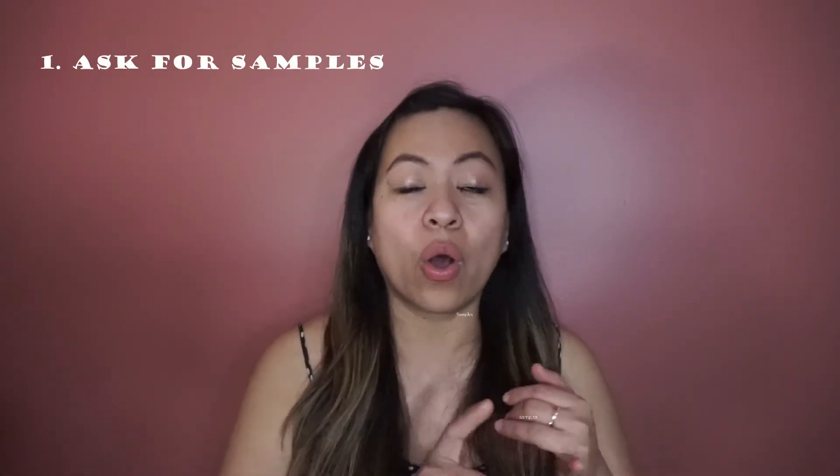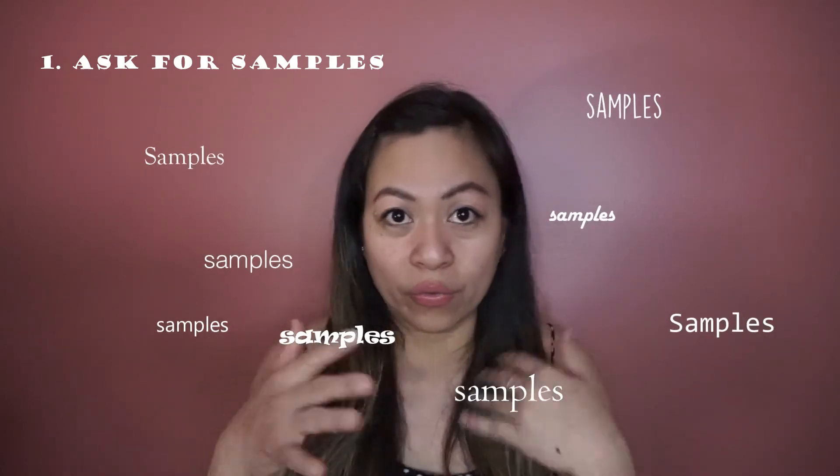I've seen a lot of YouTube creators mention this product, but it never occurred to me to actually buy it because it's a powder and I have very dry skin — I thought powder would make dry skin even drier. But I was totally wrong. This is a mineral makeup, not just a regular powder, and it's talc-free, which maybe makes a difference. It's very quick to apply — you just put it on with a brush, that's it.